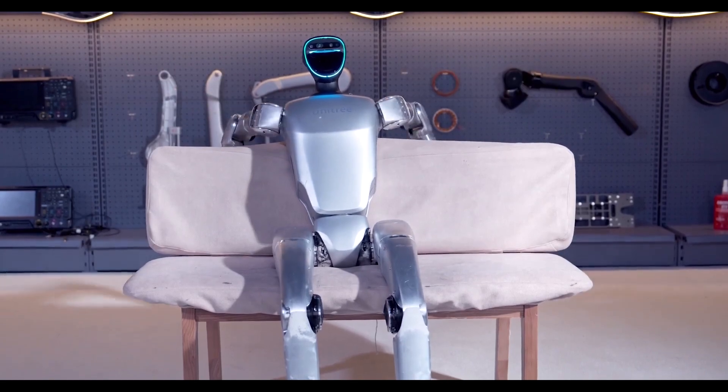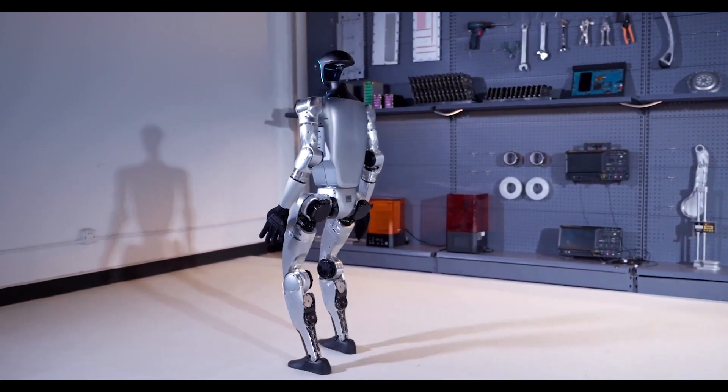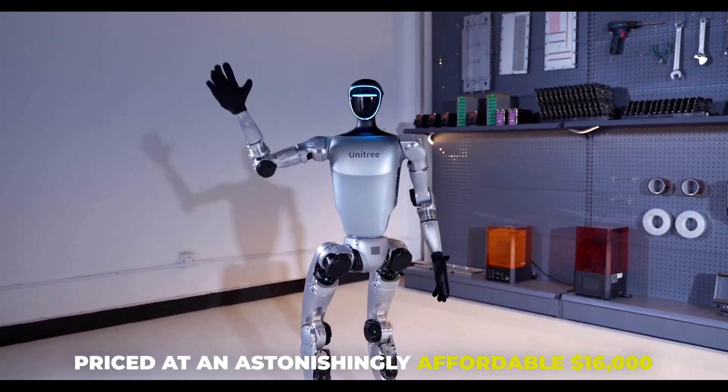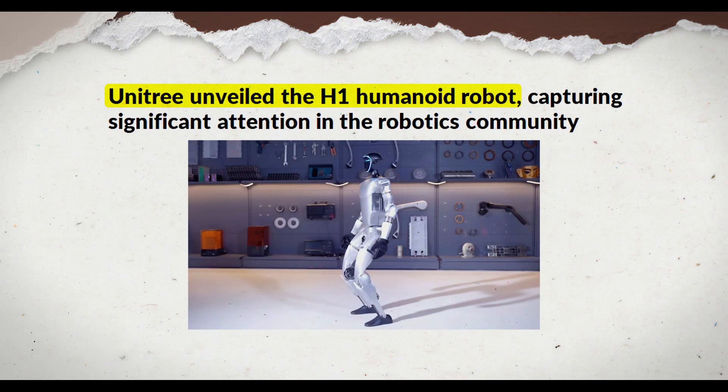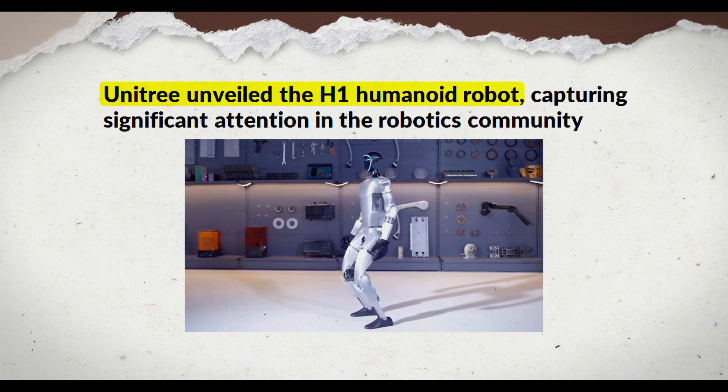Fast forward to today, and Unitree is turning heads with its latest creation, the G1 Humanoid Autonomous Robot, priced at an astonishingly affordable $16,000. A few months ago, Unitree unveiled the H1 Humanoid Robot, capturing significant attention in the robotics community.